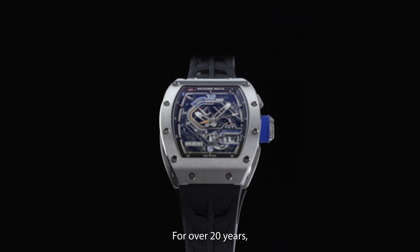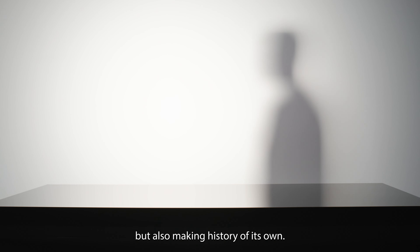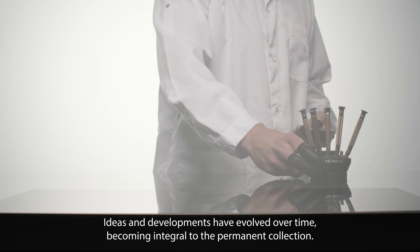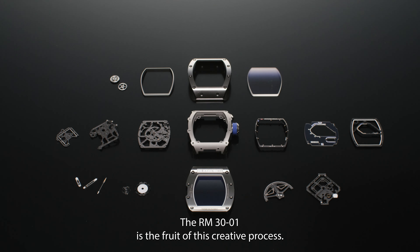For over 20 years, Richard Mille has been making and remaking watchmaking history, but also making history of its own. Ideas and developments have evolved over time, becoming integral to the permanent collection. The RM30-01 is the fruit of this creative process.